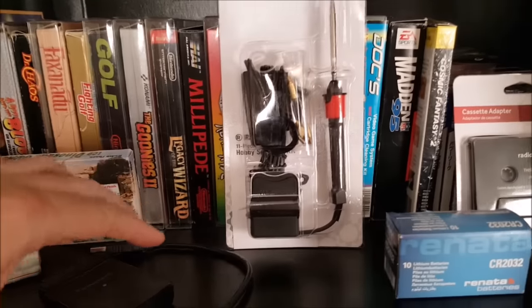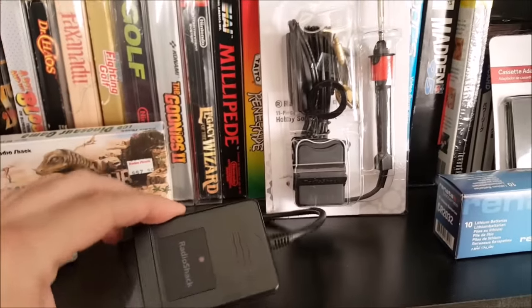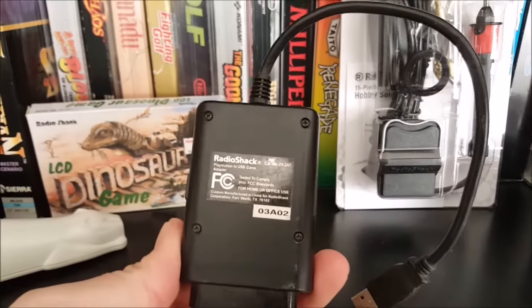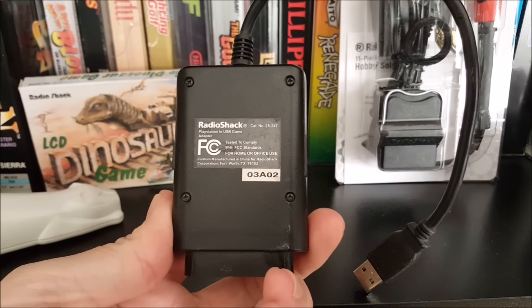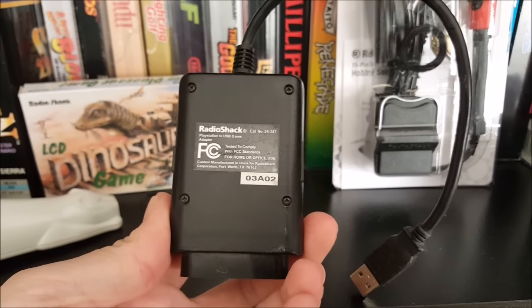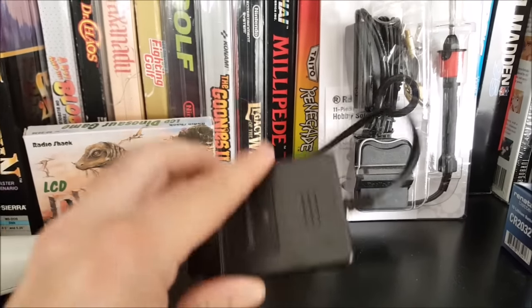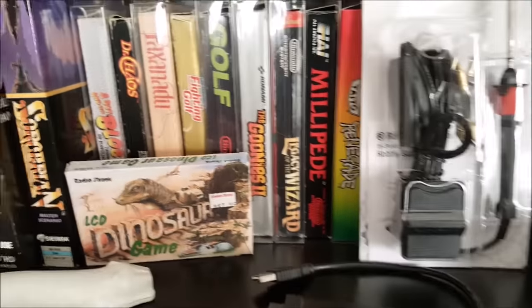This little thing here is something that I actually also bought at that first store in the video, but I bought it when I was a kid at that store. It's a PlayStation to USB adapter, and I've actually used this a lot over the years to play computer games using my PlayStation 1 controller. So it's cool that I've had that since I was a kid.